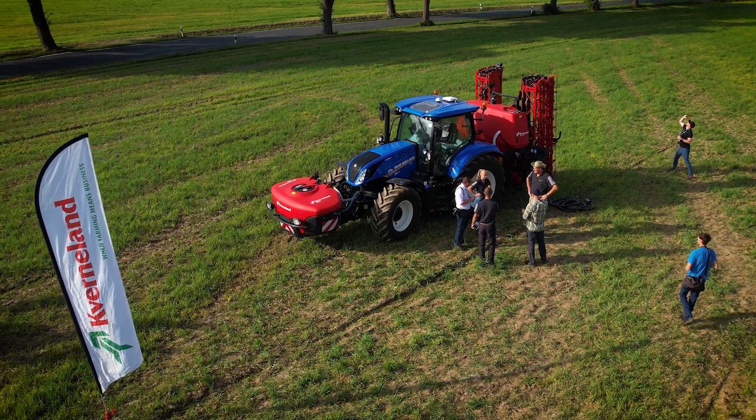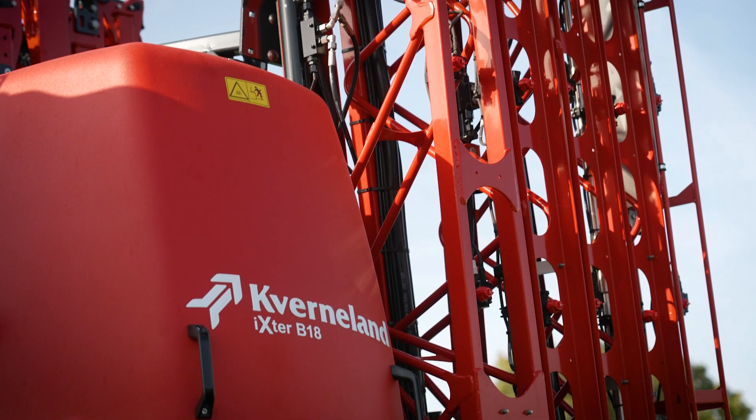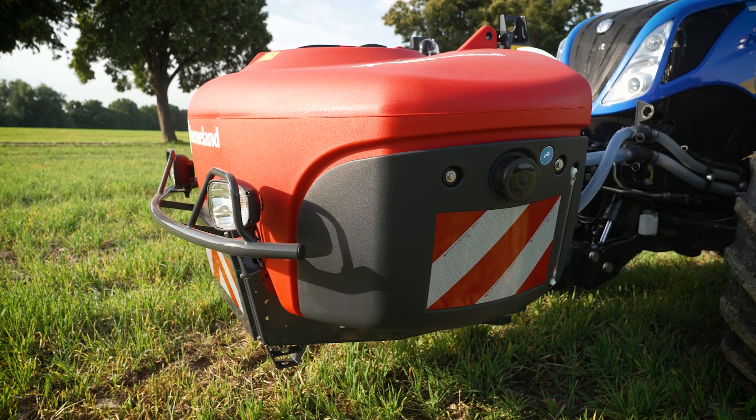We have four strategies to operate the front tank differently. The first strategy is to have a different mix in the front tank and in the rear tank — you can manually switch from front to rear and operate with two different mixtures. The second possibility is to put only clean water in the front tank. The third strategy is to put a concentrated mix in the front tank: you fill the concentrated mix in the front tank at the farm, do the normal mixture in the rear tank, and in the field you only need clean water — you transfer some water from the concentrated mix to the rear, add clean water, and you're ready to go, without having to return to the farm.